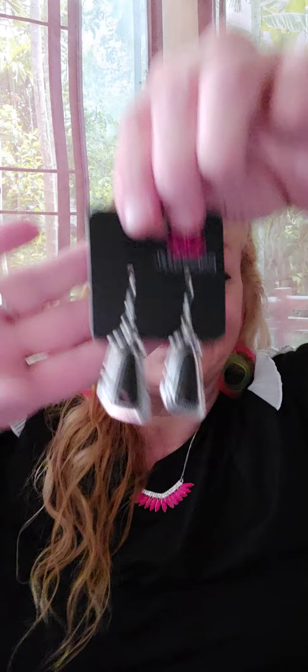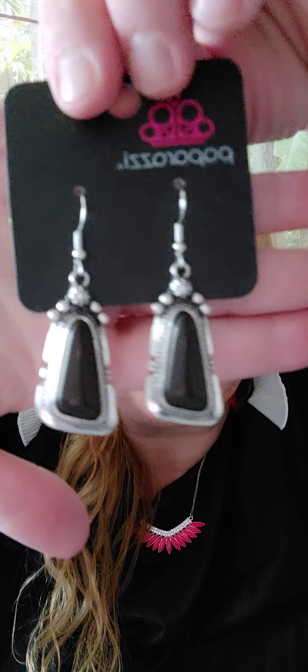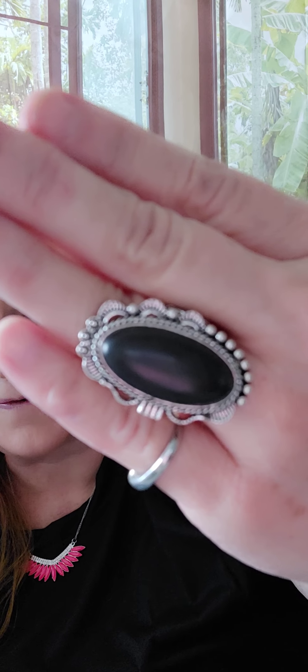Number thirteen are the earrings that I thought would look so cute with that. They're in the silver setting and then the black natural stone right there. These are going to be number thirteen. And then number fourteen — of course, we need a ring. It has the regular stretchy band and there's our stone right there. That's number fourteen.